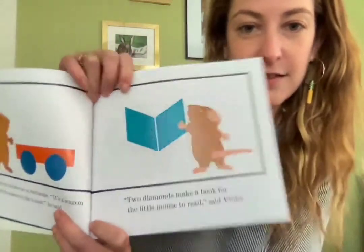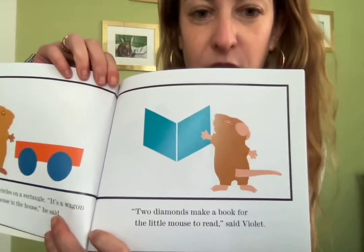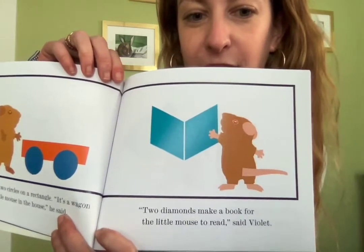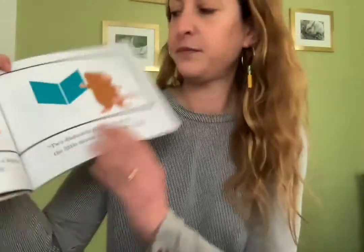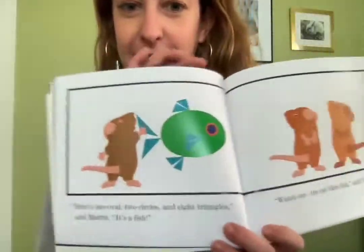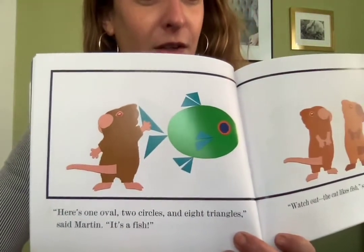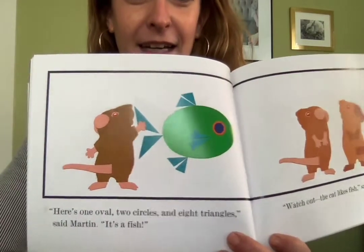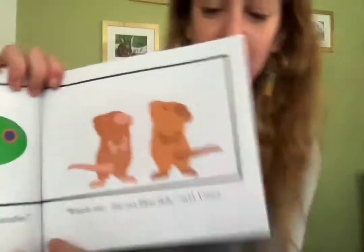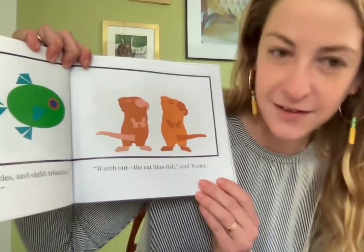Two diamonds — so that's kind of like a square that's stretched out. Two diamonds look like a little book for a mouse to read, said Violet. This one's getting complicated. Here's one oval, two circles, and eight triangles, said Martin. It's a fish. Wow. Watch out — the cat likes fish, said Violet.